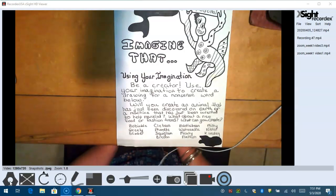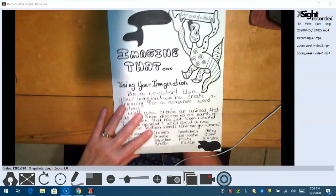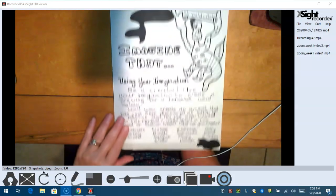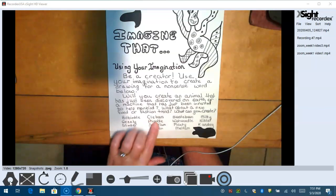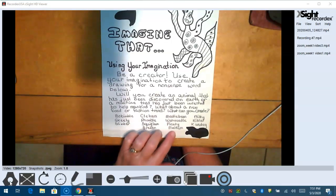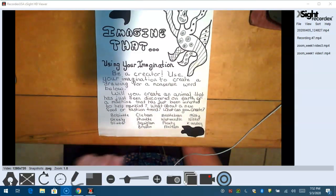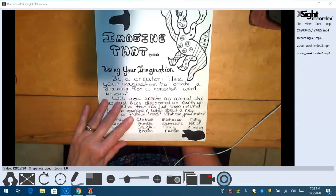Here are some words I came up with. My creature that I did — boys and girls, you can't copy me, you've got to do your own creature. I did a striped doll. I have: Bowbimble, Skeely, Slimber, Clevum, Fumble, Squiglum, Brevon, Needlebeam, Wishweedle, Plutie, Meltem, Miltie, Niblatt, and Kunzli. I'm going to leave this here so you can look at it, and you can always rewind — the directions are right here for you to see.